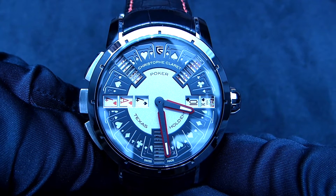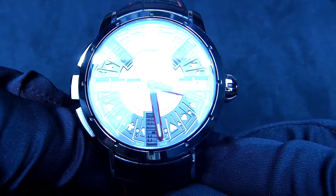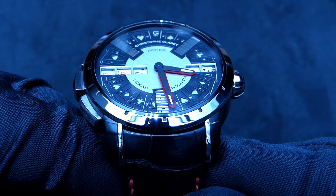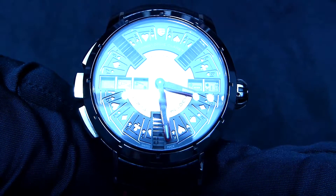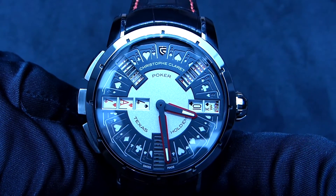Hi everyone, Adrian from W4Watch and today I got the pleasure to talk about the Poker timepiece by Christophe Claret. This wonderful creation enables you to play a real poker game with two other people. The windows I just showed there allow you to see only your cards.